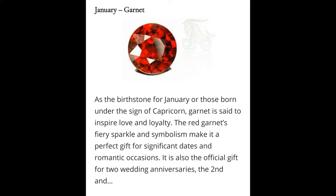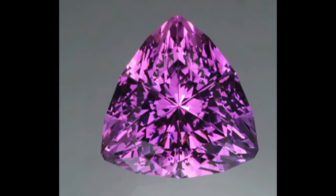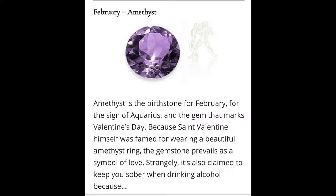February: Amethyst. The birthstone of February is a variety of quartz that carries a spectacular purple color ranging from a blend of deep violet and red to a lighter lilac hue. Ancient Greeks believed that the stone protected the wearer from drunkenness and enabled them to keep a balanced mindset.